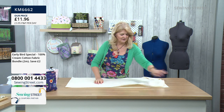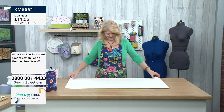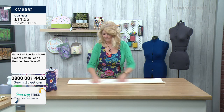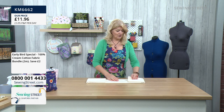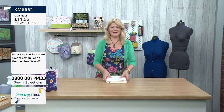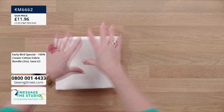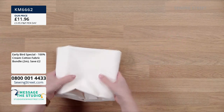Get your basket started with this first piece and then you are ready to roll. Don't forget the Moda Fabrics we're going to look at in a minute are beautiful colorways, and this cream color goes with absolutely everything. It's a really beautiful piece of fabric that you'd want in your stash. It's a lovely quality.